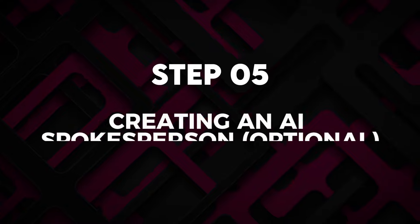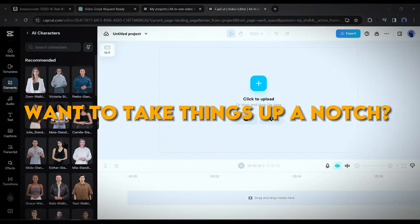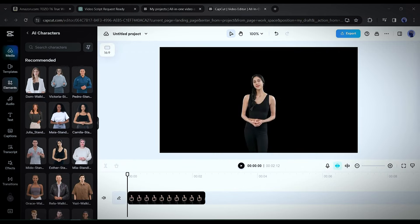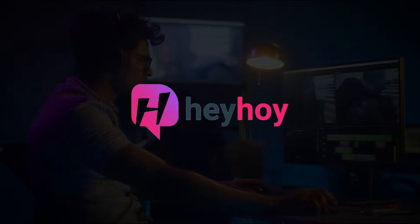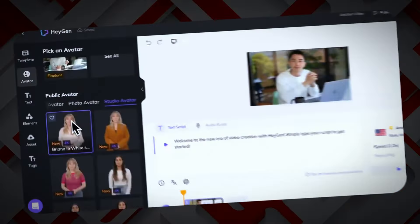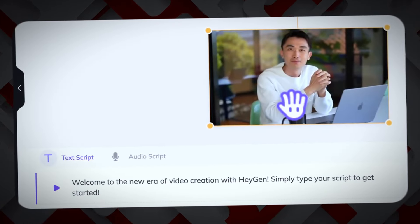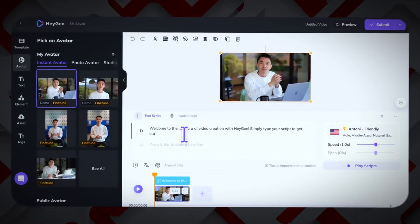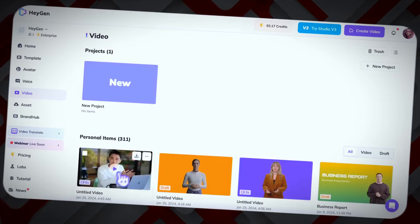Step 5: Creating an AI spokesperson — optional. Want to take things up a notch? You can have an AI-generated spokesperson host your review. Sign up for HeyGen or another AI avatar builder, customize a lifelike spokesperson or choose one of their models, then animate your spokesperson performing the voiceover script. This elevates production value substantially for very little effort.